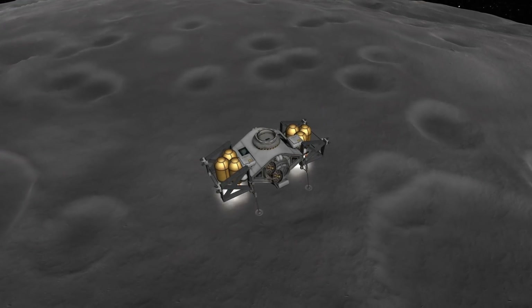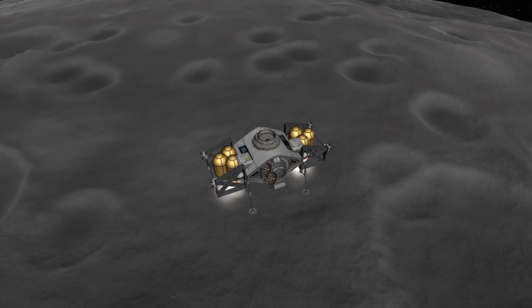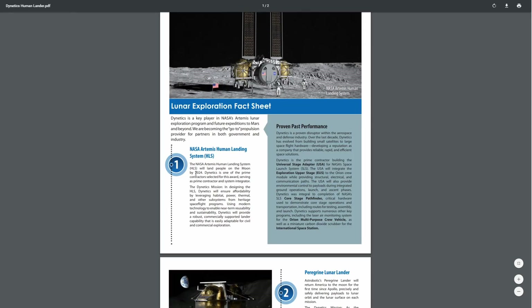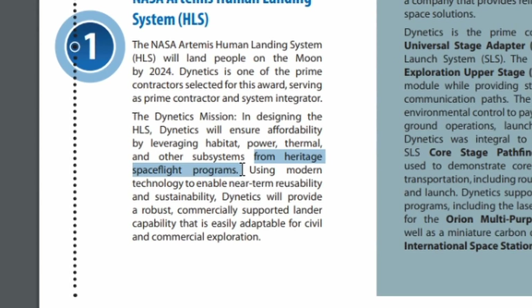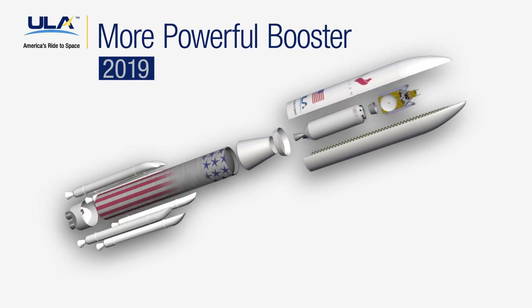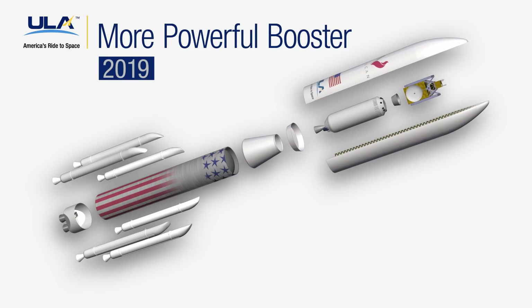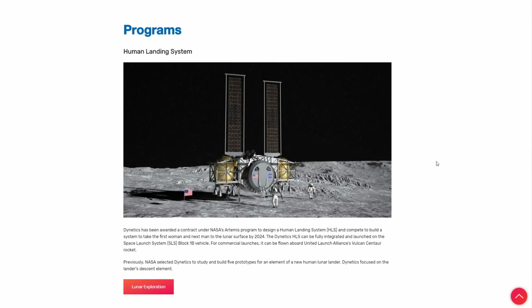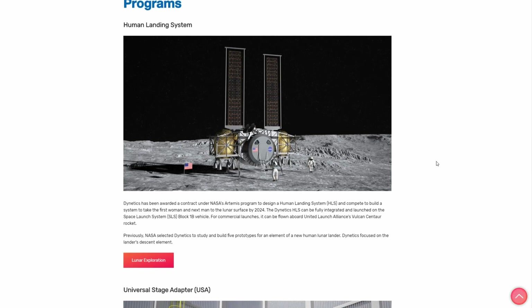Another almost Kerbal aspect is the modularity of the design. Dynetics plan to use legacy components from what they call heritage spaceflight programs, which should reduce cost and risk since those components are already proven — a similar approach to what United Launch Alliance has chosen for their new Vulcan Centaur launch vehicle. Dynetics claims their system will be able to launch on ULA's rocket or on SLS Block I-B, which is probably further away than the Vulcan.